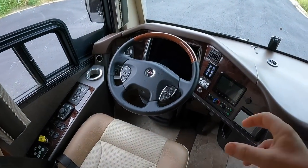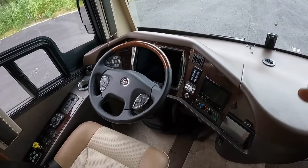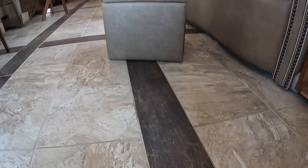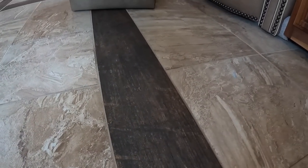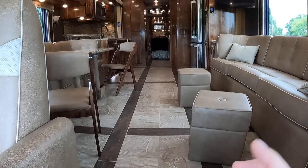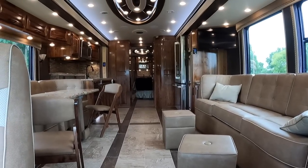This coach has a 200-gallon diesel fuel tank, so you could definitely put down some wheel time without having to stop. It's got flat floor slides and a really cool two-tone look with tile and a wood grain finish — you can't really tell where the slide-outs stop and end. When all of them come in, it's still going to be flat floors.